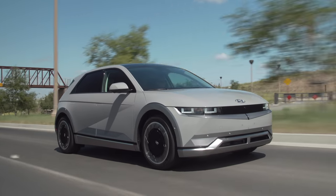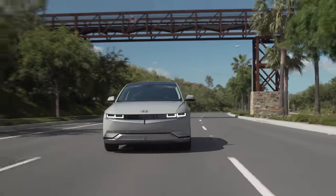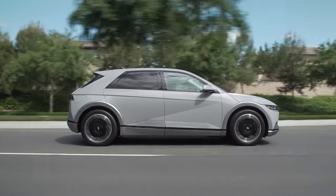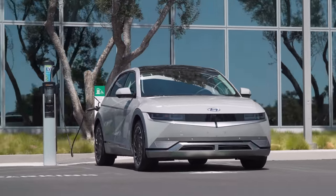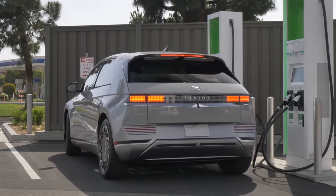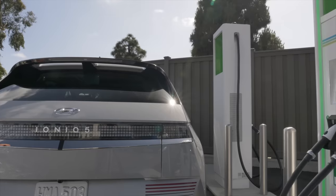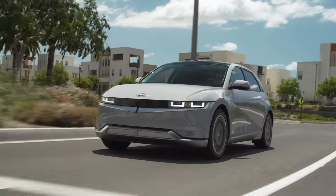What's under the floor of this IONIQ 5? The entry-level standard range comes with a smaller 58-kilowatt-hour battery and rear-wheel drive only. It has 168 horsepower and 258 pound-feet of torque with 354 kilometers, 220 miles of EV range. The rear-wheel drive long-range model with a 77.4-kilowatt-hour battery has 225 horsepower and 258 pound-feet of torque, with a range of 488 kilometers or 303 miles. The all-wheel drive long-range model has the most power with a 77.4-kilowatt-hour battery, 320 horsepower and 446 pound-feet of torque, getting 414 kilometers, 256 miles of EV range.